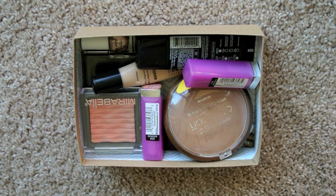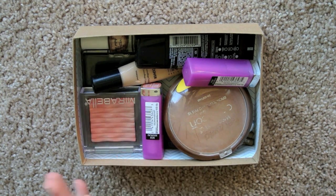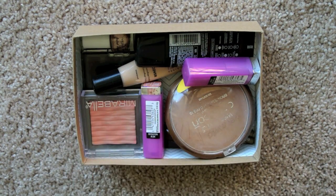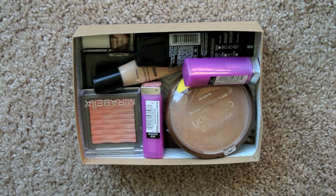Essentially I went through and counted everything. The numbers are probably going to be wrong because I've pulled stuff out since, but I'll try and make them as correct as possible. So here are some items I made a conscious decision to try and use or felt it was time to just get rid of, and let's go through them.